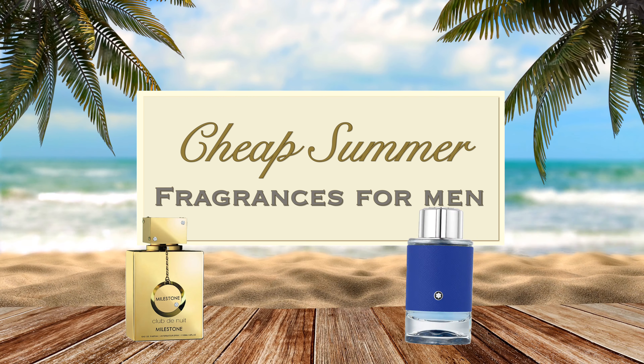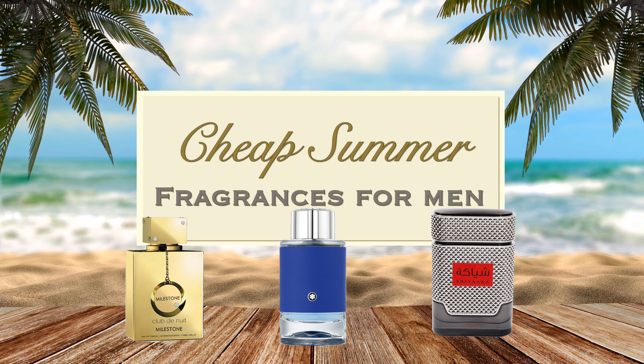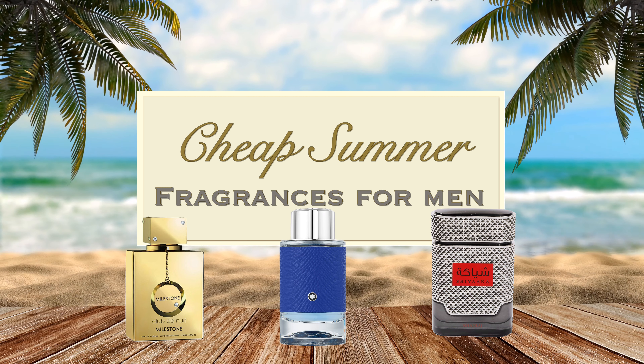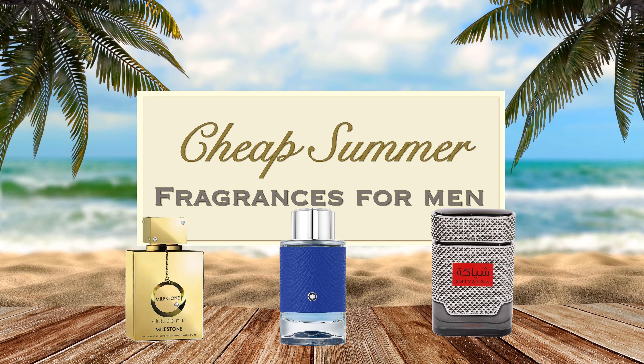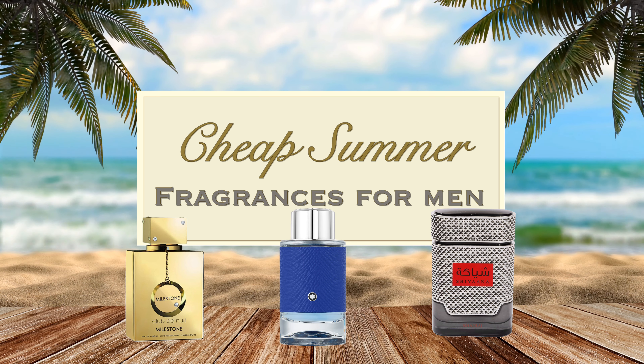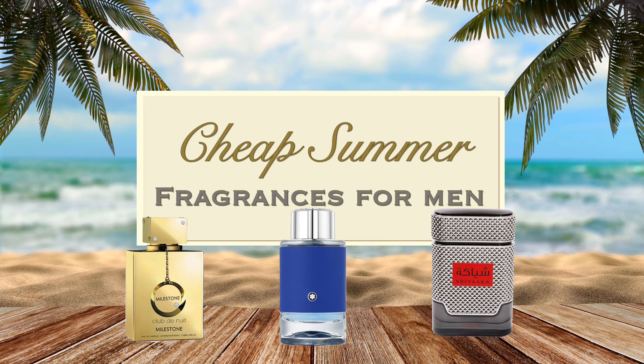Hey guys, welcome back to the channel. Today we've got a couple of men's perfumes — colognes, however you want to call them — and these are going to be good for the summer. Some of them are clones, one of them is a designer fragrance, and I've got a couple of other freebies in case you cannot find one of these fragrances.